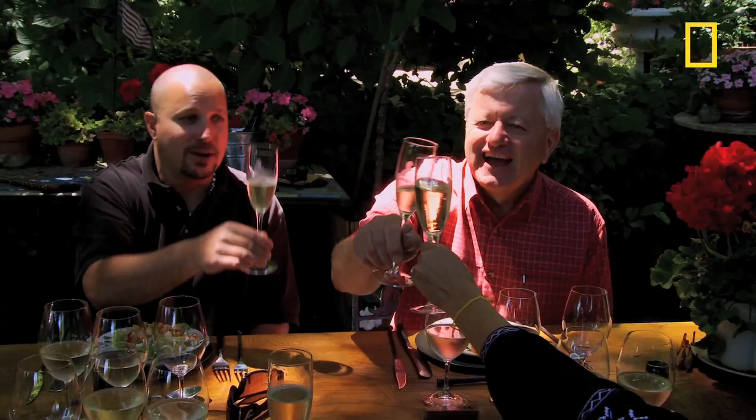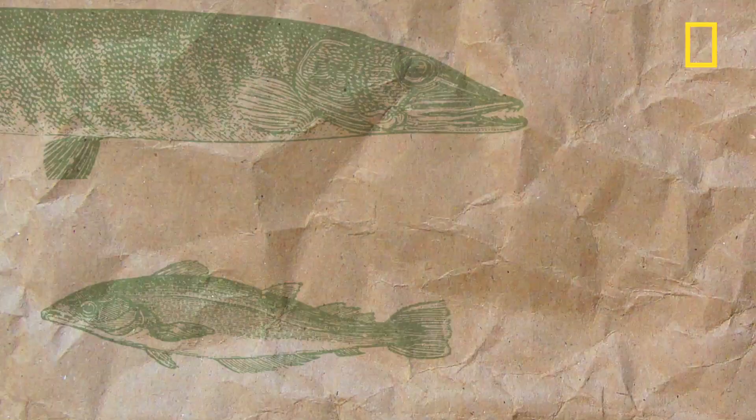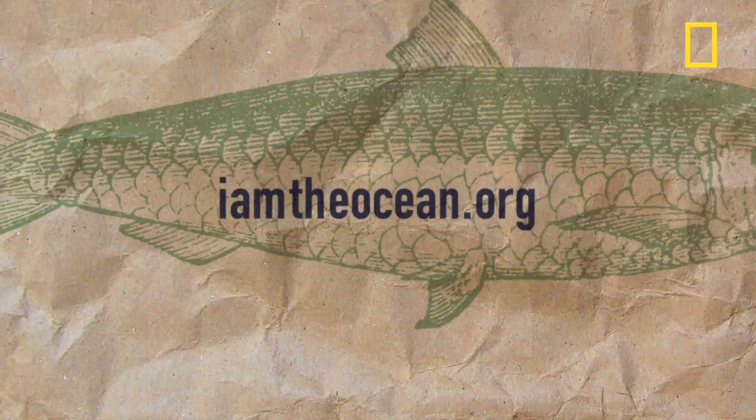For recipes, tips, techniques, links, seafood stories, and more, visit ocean.nationalgeographic.com/cookwise. For more about the Ocean Reserve Cuvée and to find out what you can do to help protect the ocean, visit iamtheocean.org. And remember, delicious is the new environmentalism — so cook wise.